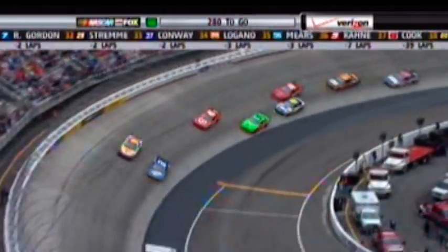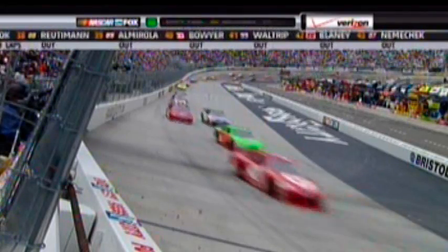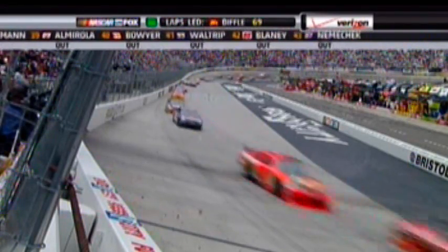This battle for the lead will not quit. They're going side by side. I think this says a lot for the racetrack itself — they're not losing to Montoya in that 42 back there in third. Kurt Busch is just committed to that bottom.